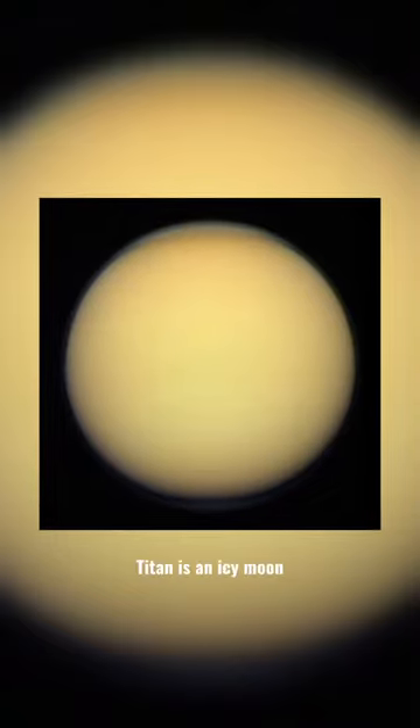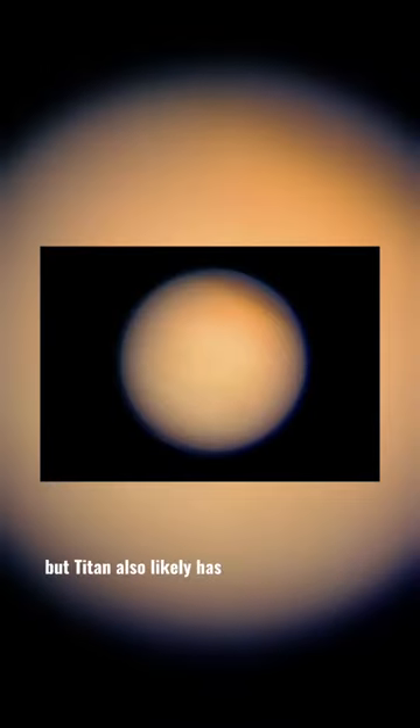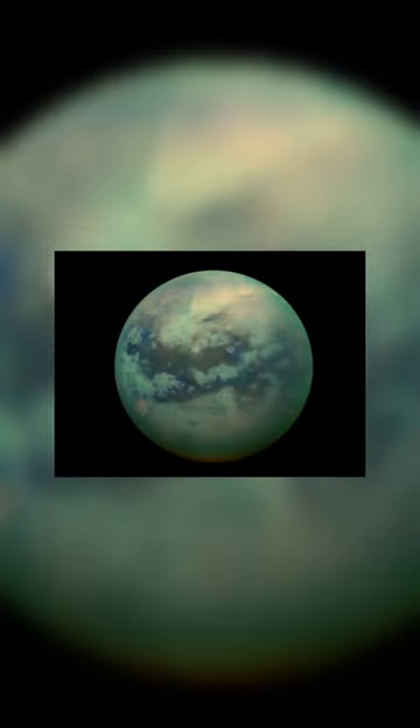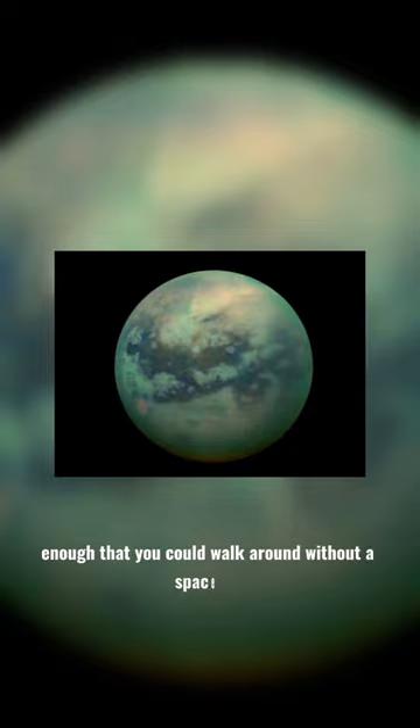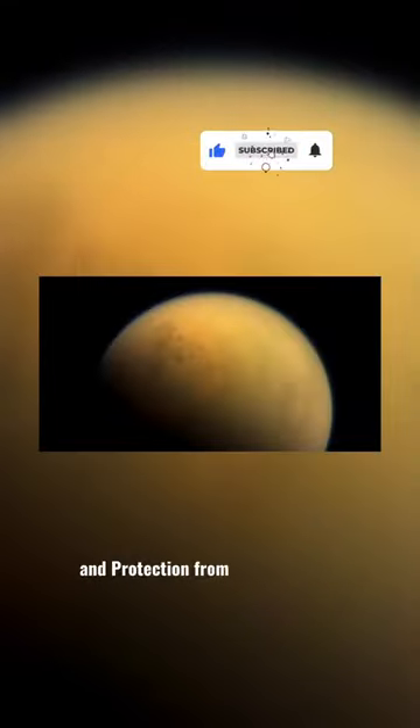Titan is an icy moon with a surface of rock-hard water ice, but Titan also likely has a liquid water ocean beneath its surface. Titan's air is dense enough that you could walk around without a spacesuit, but you'd need an oxygen mask and protection from the bitter cold.